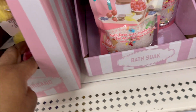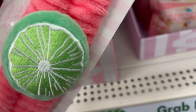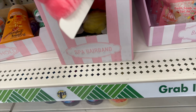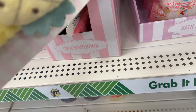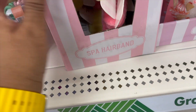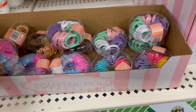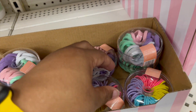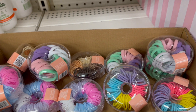We have these spa headbands — is this supposed to be a watermelon look? I'm thinking the pink on the inside and the green on the outside. And these are pineapple headbands — spa headbands. Then we have these ponytail holders in nice little containers that look like donuts, coming in different colors. You can put them in your purse, car, or backpack.